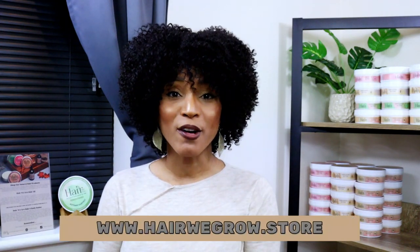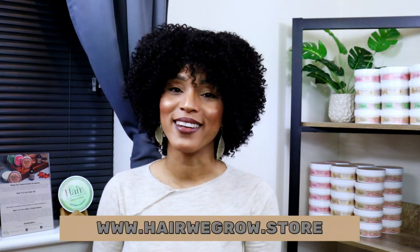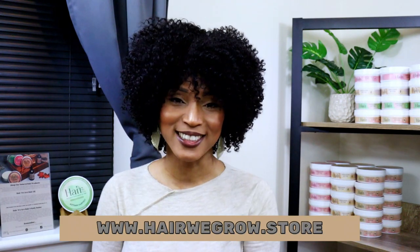I'm Keisha Ariel and I'm the founder of Here We Grow, and today we are going to talk a little bit more about shrinkage.